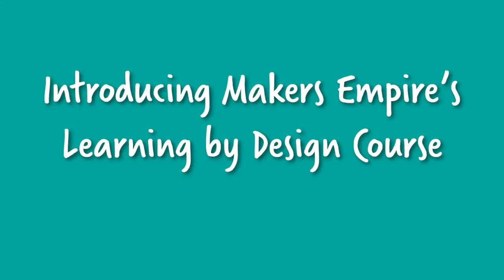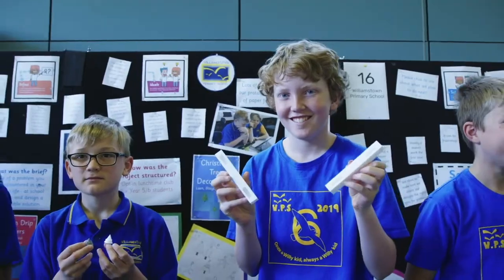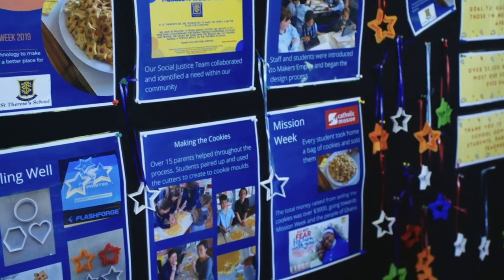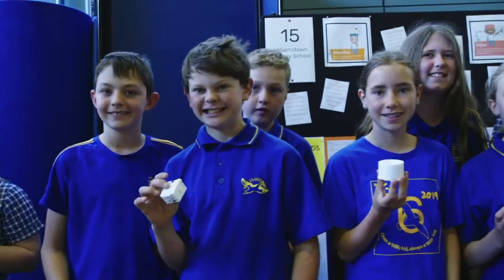Makers Empire's Learning by Design course helps teachers meet the requirements of the Australian Curriculum Technologies Learning Area and encourages learning across STEM disciplines. It supports teachers to engage students in real-world problem-solving using design thinking and 3D design.